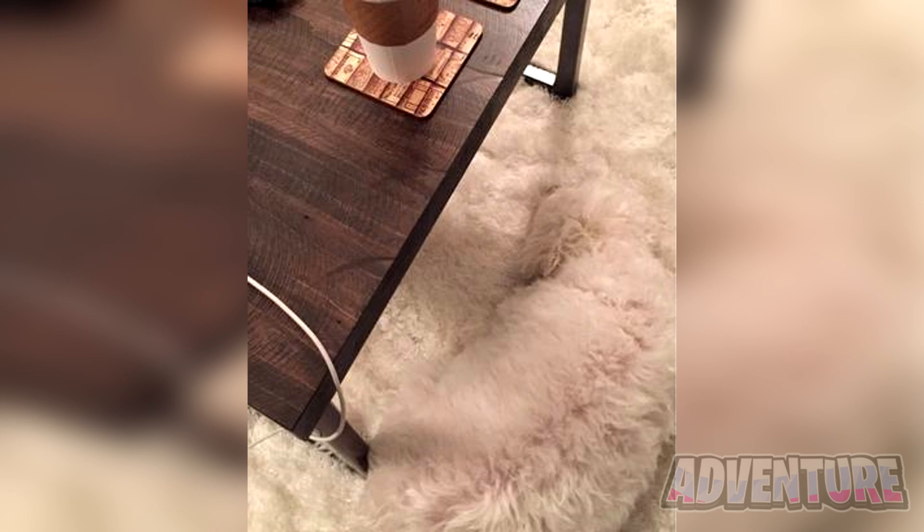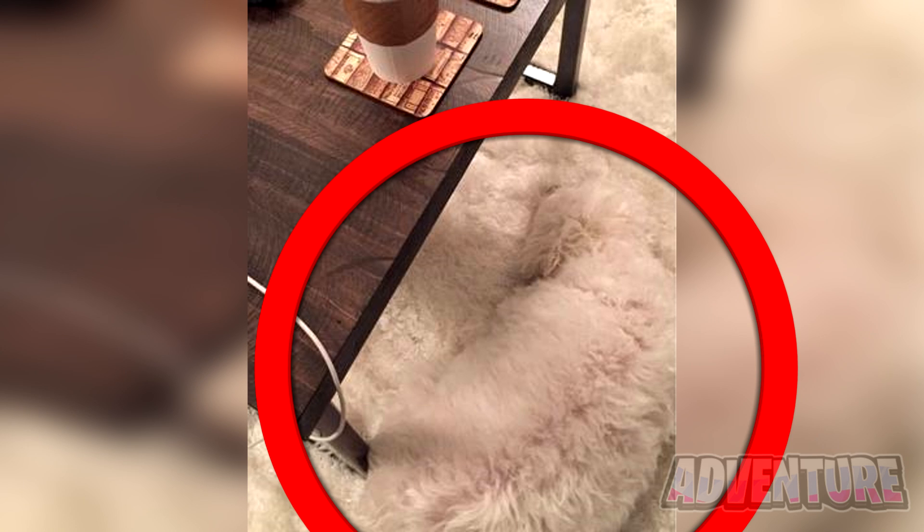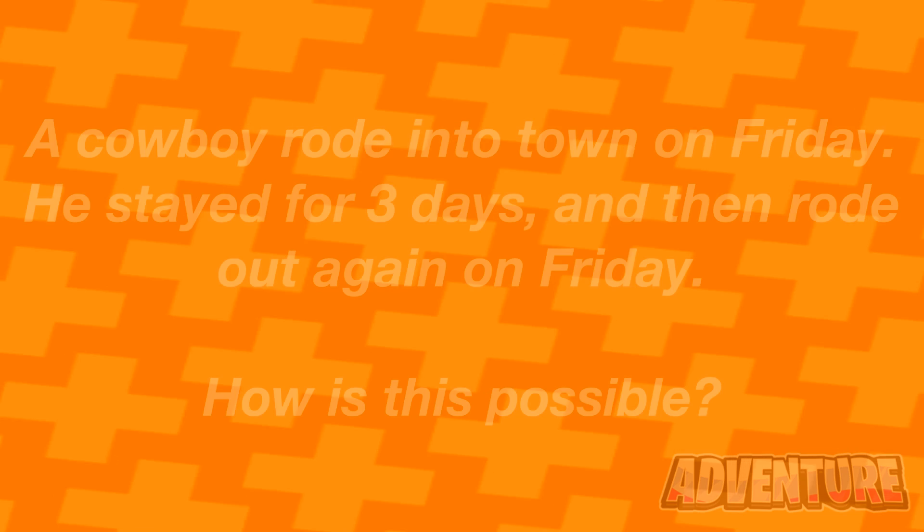There's actually a dog hidden somewhere in this photo. Adults won't be able to see this but kids can. Comment where the dog is if you see it. Alright, so there's actually a white dog right here on the carpet. This is pretty hard to see since it blends in really well, but if you found this, I'm very impressed.